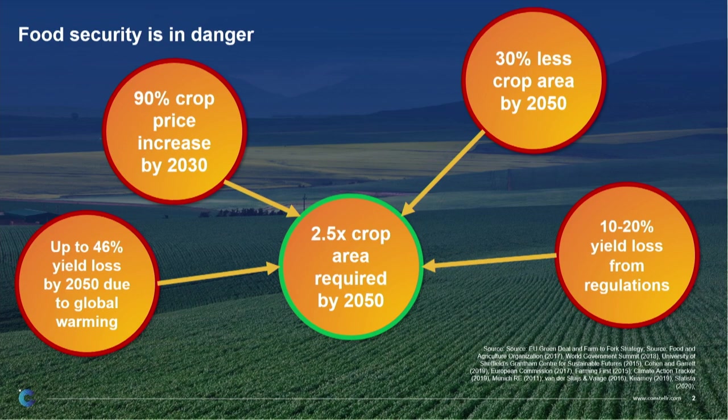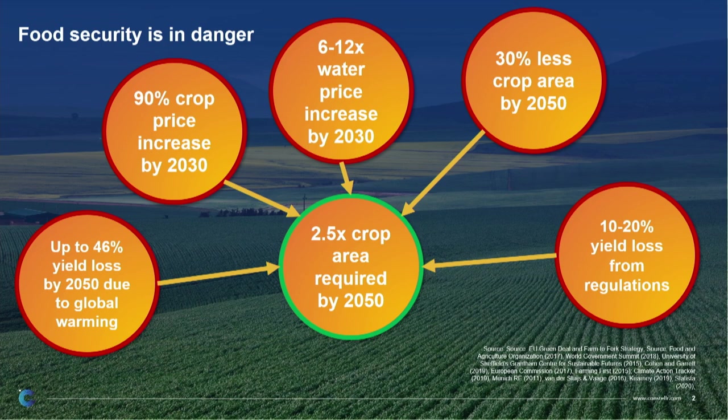This will lead to a massive increase of crop prices, and that's not like cash crops — this is really basic crops: maize, soy, paddy. And this is mainly driven by an increase in water prices 6 to 12 times by 2030. That is 6 harvests left.